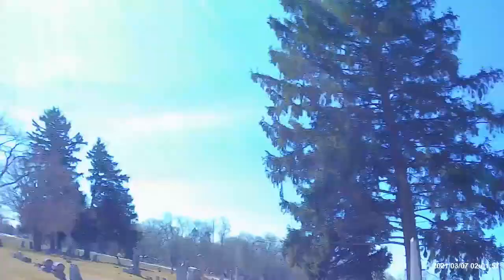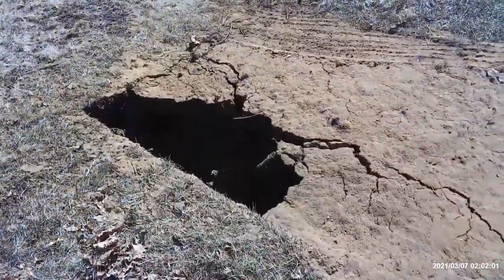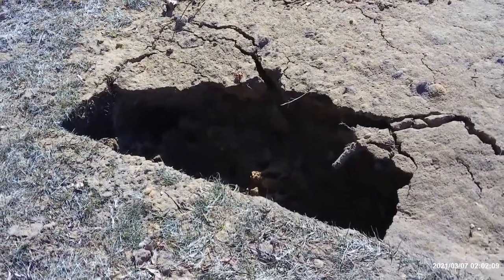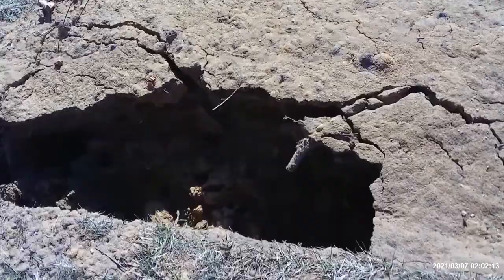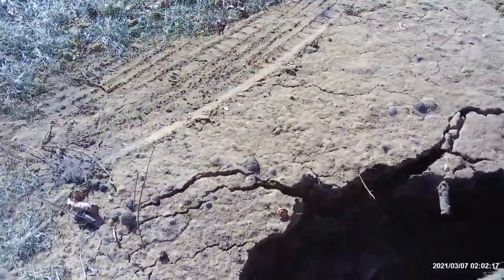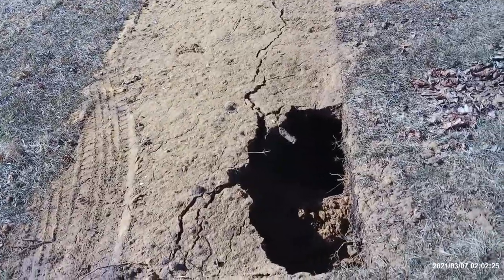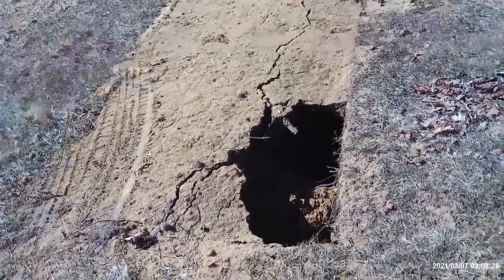So we did try two intents on Randonautica around this area and both were a bust. One took us into the middle of somebody's cornfield which actually would have ended up being on some railroad tracks — and the intent for that one was something evil. Holy crap, oh my god — what the heck, there's a hole there!